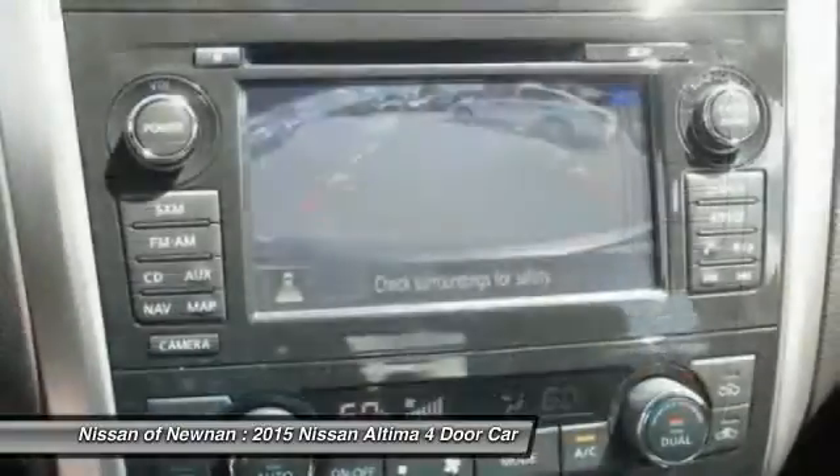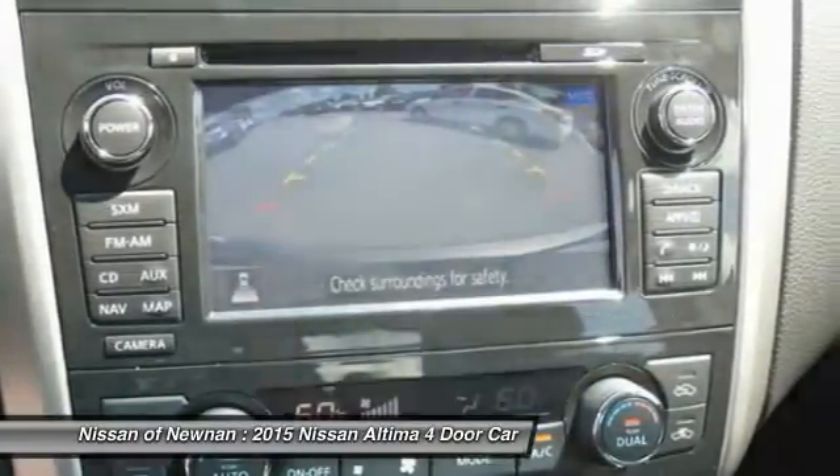HomeLink garage door opener, power steering, aluminum wheels. Come see the car for yourself.